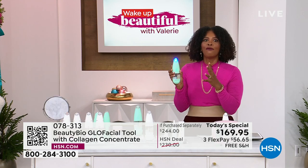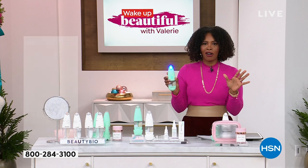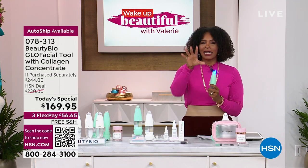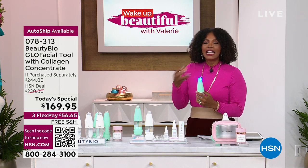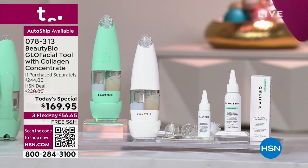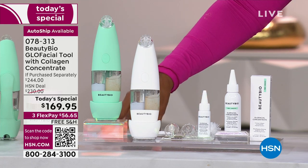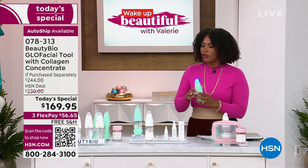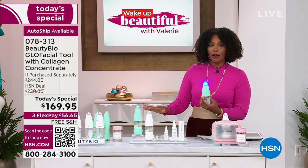So many of you have already gone ahead and picked it up. If you haven't and you're seeing pores from a mile away and recognizing your skin doesn't feel as clean as it should — you want to have that hydrating facial as often as you can. Because the cleaner your skin is starting off, the better everything works on top of that. This is your time to go ahead and do it, especially with the value we've got today.